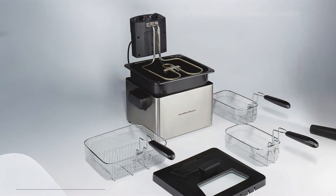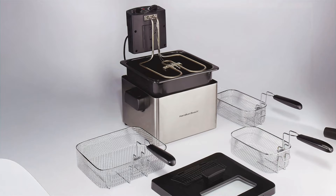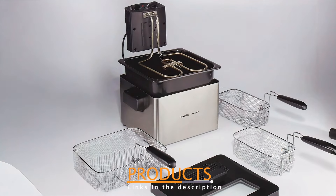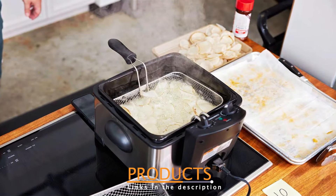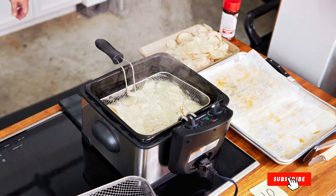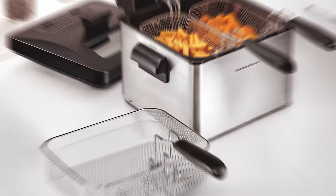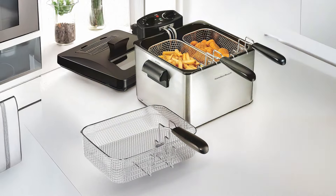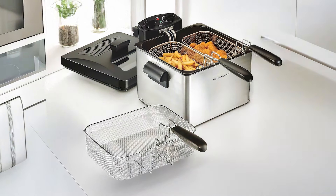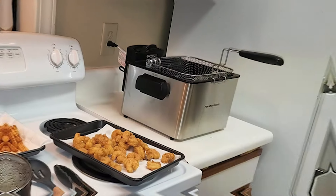Number 2: The Hamilton Beach Triple Basket Electric Deep Fryer is a versatile appliance designed for serious frying enthusiasts. This deep fryer features three baskets, allowing you to cook multiple types of foods simultaneously, which is perfect for parties or family dinners. The stainless steel construction not only provides a modern look, but also enhances durability, ensuring this fryer can withstand regular use.